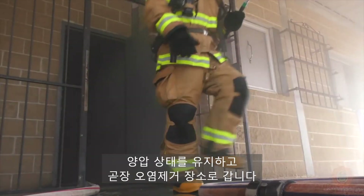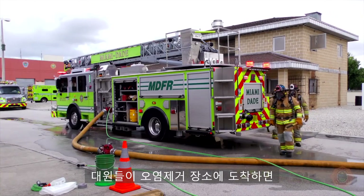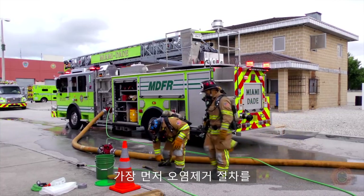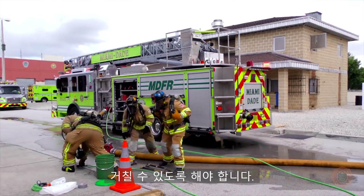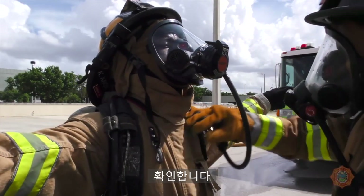When you exit the fire structure, stay on air and report straight to the decon area. As personnel arrive at the decon area, a determination needs to be made as to the firefighter that has the least amount of air, because he will be decontaminated first.